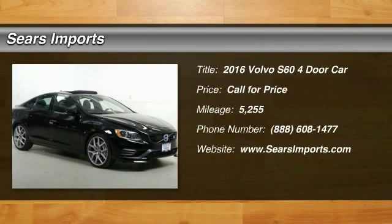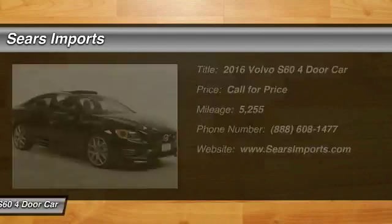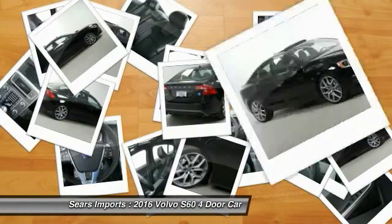2016 S60, downright shameless with the affection it shows for curves. Volvo S60 is waiting for you.